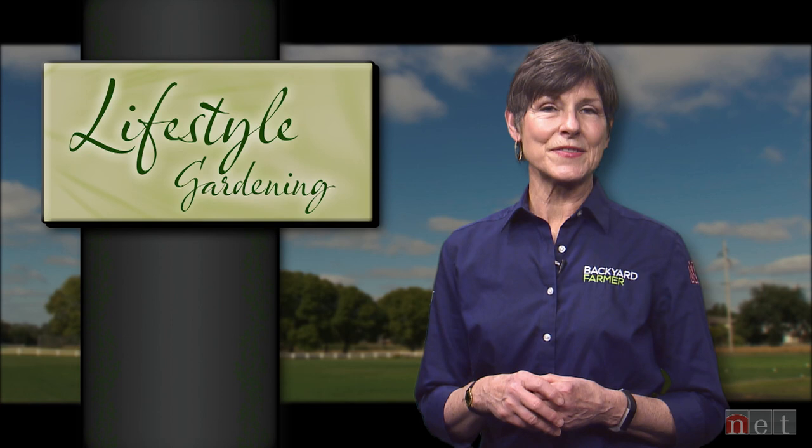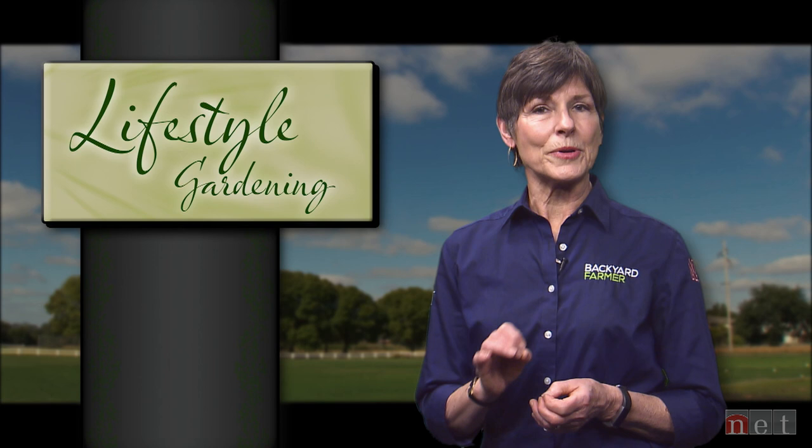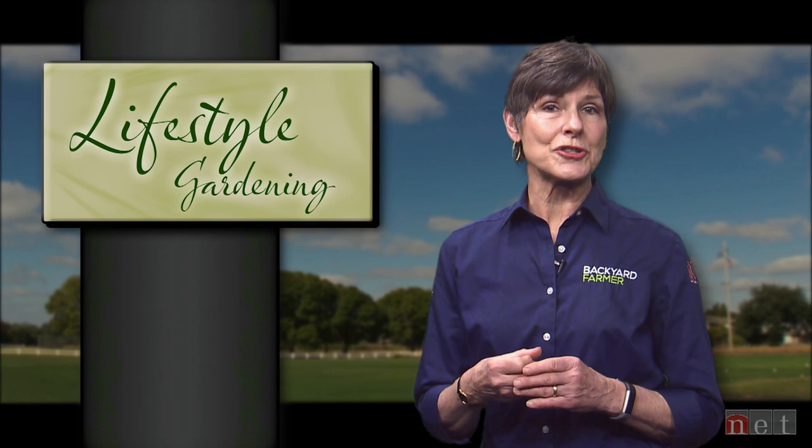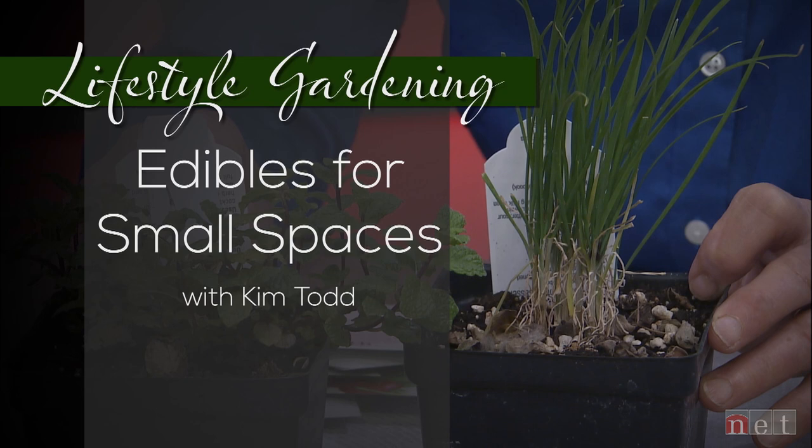For our last feature today, we're going to help you find something to eat. You can either go to the grocery store or find an open restaurant, or you can grow it yourself. Some of you might not have enough room for a full vegetable garden, so we thought we'd offer a few tips for growing your own food in small spaces. One of the subjects we really want to focus on this year is the edible landscape. I want to talk today about small spaces, small places, and small vegetables.